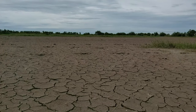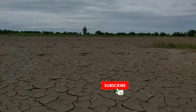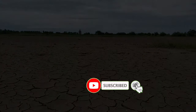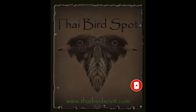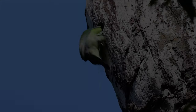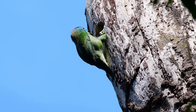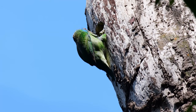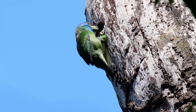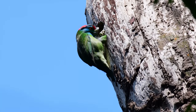Hi there birdies and welcome back to the channel once again. Today we have a blue-throated barbet.